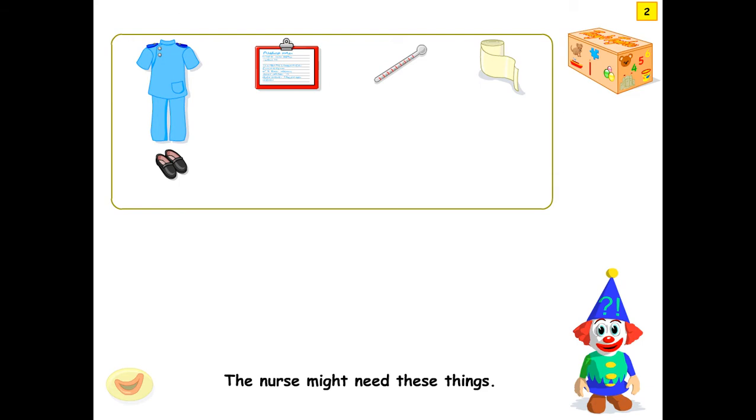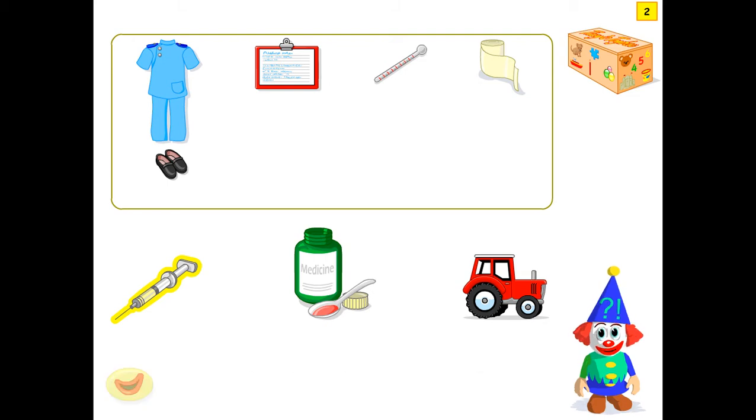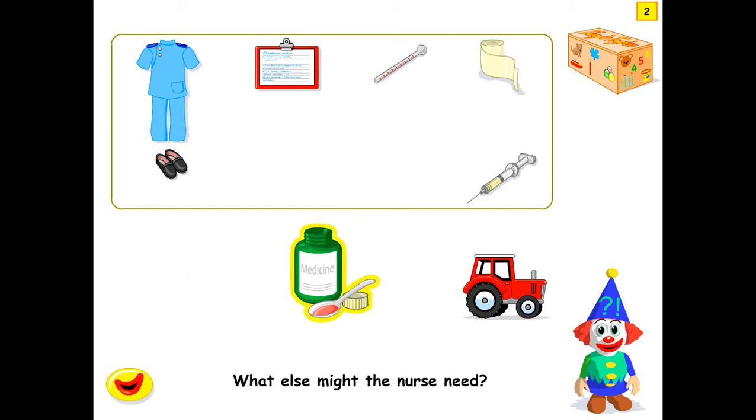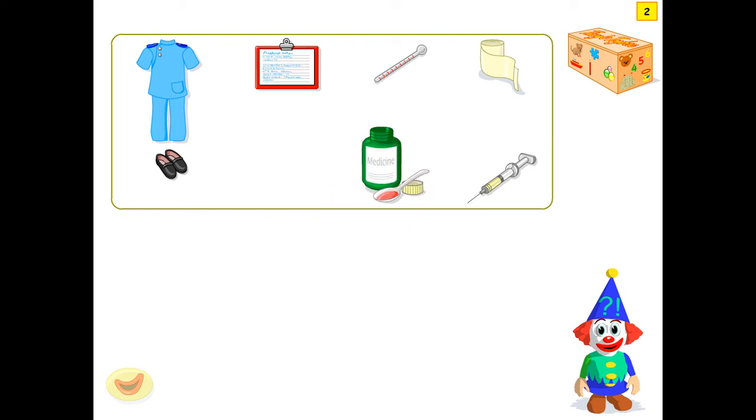The nurse might need these things. Click on it — the nurse might need a syringe. The nurse might need medicine. Well done. Here is the nurse.